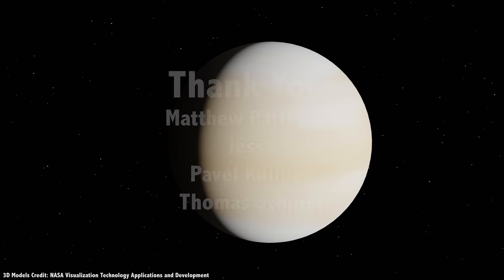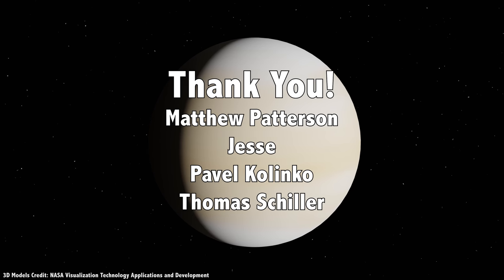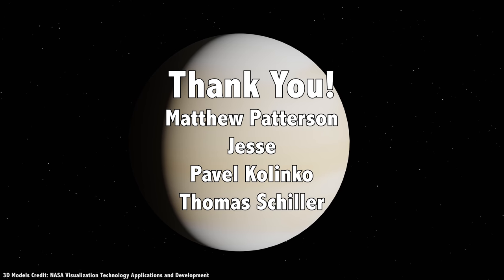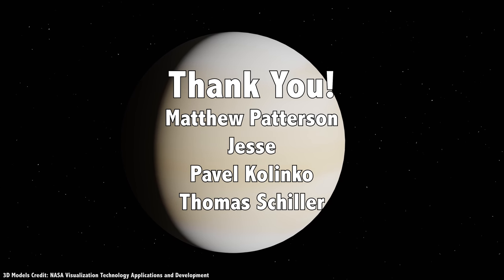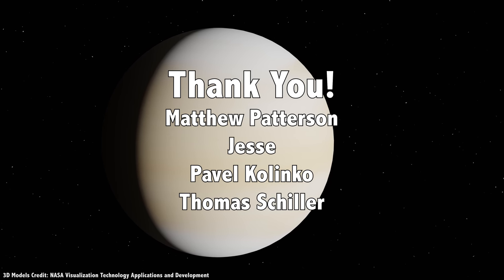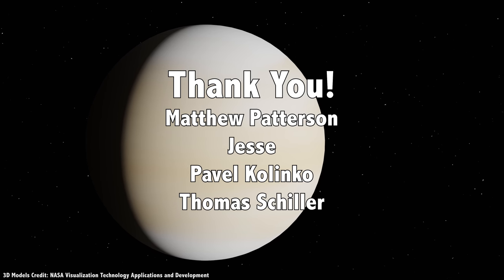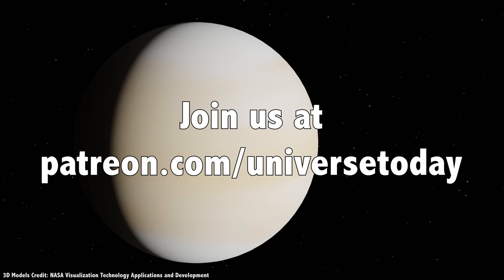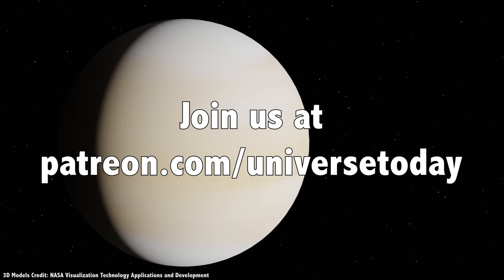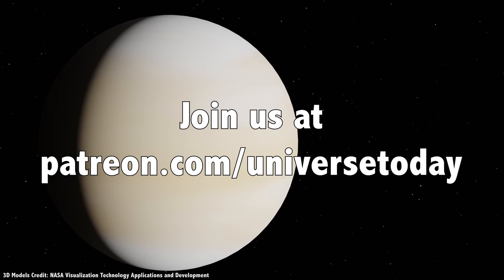But first, I'd like to thank Matthew Peterson, Jesse, Pavel Kalinko, Thomas Schiller, and the rest of our 839 patrons for their generous support. I'd love for you to join my Patreon. If there are creators making things you love, support them directly — you have no idea how meaningful an impact you can make and help ensure that the creators making the content you love can focus on their work. Join our community at patreon.com/universetoday and you'll see our videos early, as well as bloopers, behind the scenes videos, and I'll remove all the ads from Universe Today.